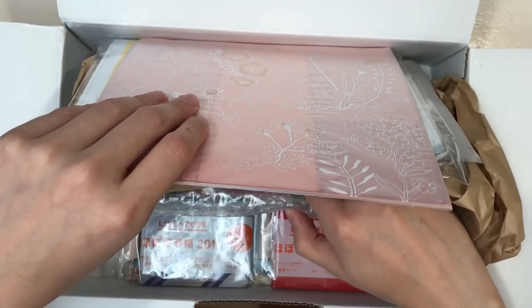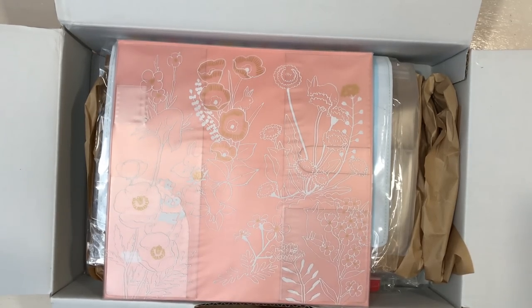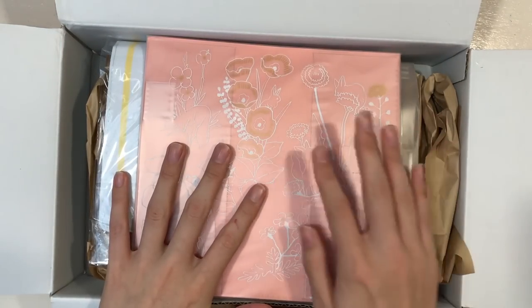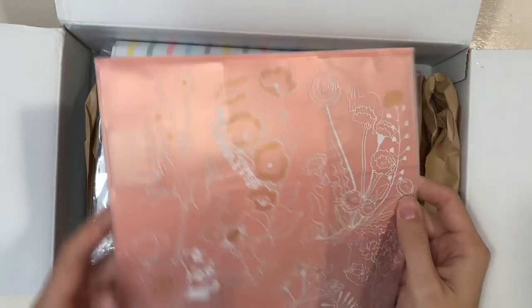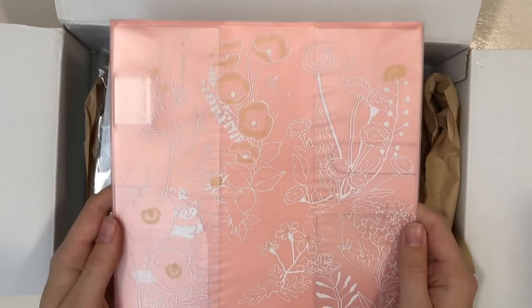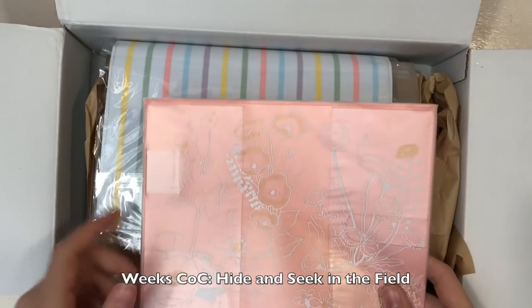A whole load of stuff in here, really exciting. Just putting a few things aside so I've got a place to actually put my items. I always forget how big these boxes are so I make space and then find out I didn't make enough. The weeks cover - this is actually my first time ordering a cover with something on it, I usually only order the blank ones. This is the hide and seek, if I recall correctly. It's really cute, I'll show you more in a bit.